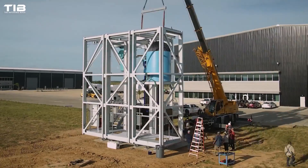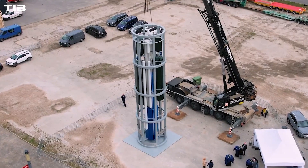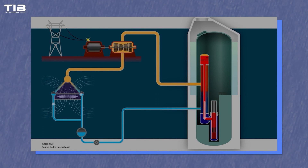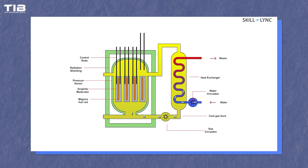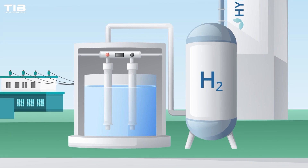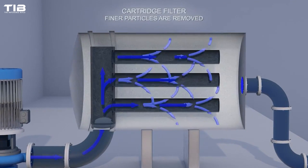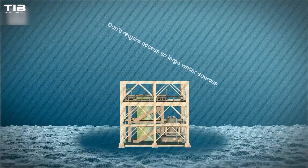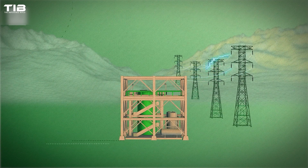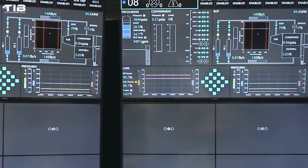SMRs can be deployed incrementally. Instead of committing to a massive single-project investment, utilities can add capacity gradually, matching demand and budget constraints. SMRs are designed to generate both thermal and electrical energy. Some gas-cooled reactor designs can drive a gas turbine directly, making the use of thermal energy more efficient. The heat produced can also be used in hydrogen production and other industrial operations, such as desalination and extraction of oil from oil sands. These mini-reactors can maintain consistent heat output while adjusting their power output based on electricity demand, providing flexibility and stability to the power grid. This load-following capability allows SMRs to meet varying energy needs efficiently.